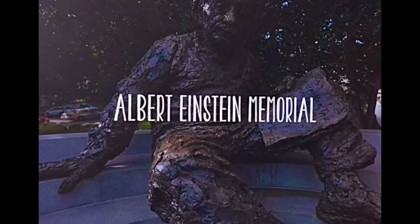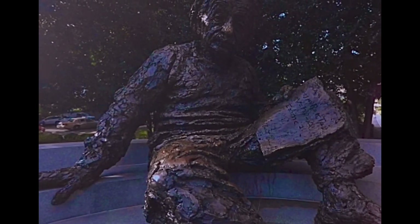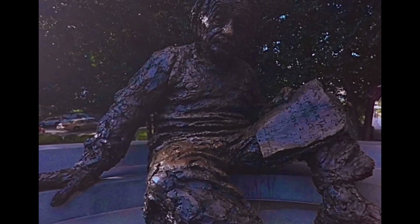Albert Einstein seems to have made himself comfortable here at the Albert Einstein Memorial. The bronze statue was unveiled in 1979.